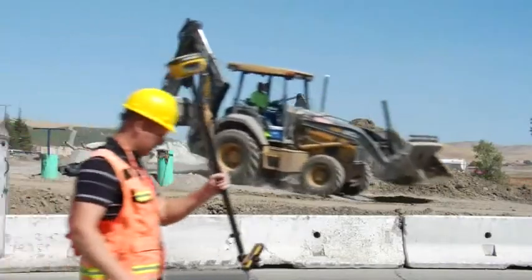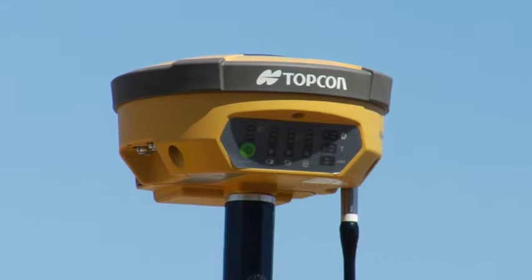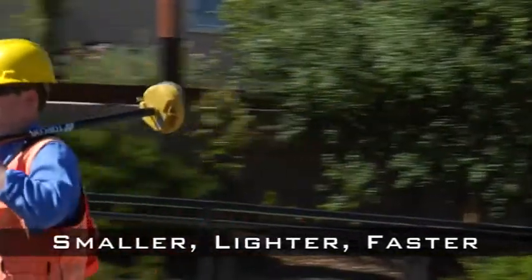Now TopCon raises the bar once again with the next generation — the new Hyper 2. We built the next generation Hyper smaller, lighter, faster, and more affordable.